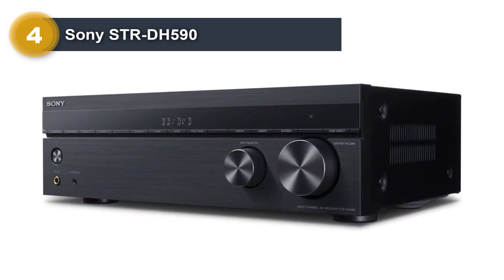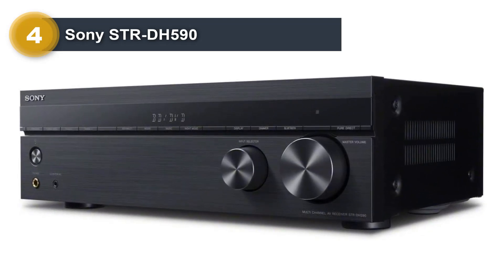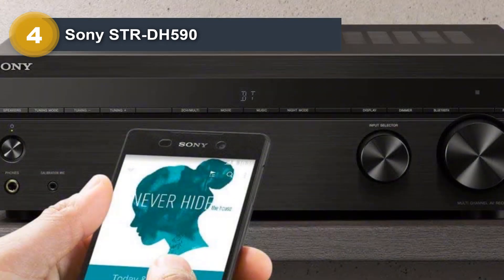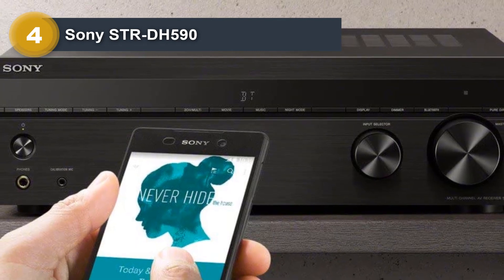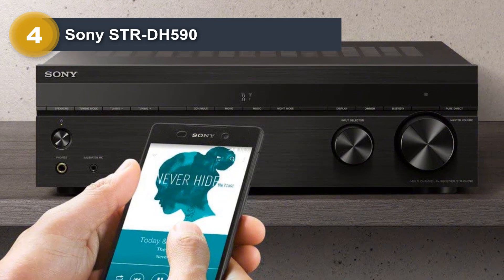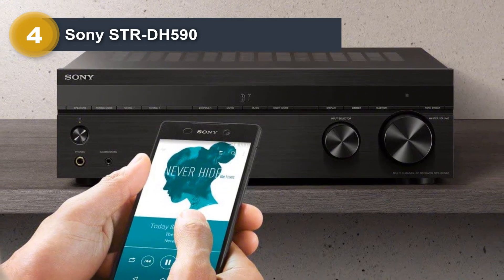The Sony STR-DH590 manages to do this in a stellar fashion by supporting all of the latest audio and video formats, including 4K and HDR. It also comes with its own acoustic calibration circuitry, which takes the guesswork out of setting up your speakers to the right levels.